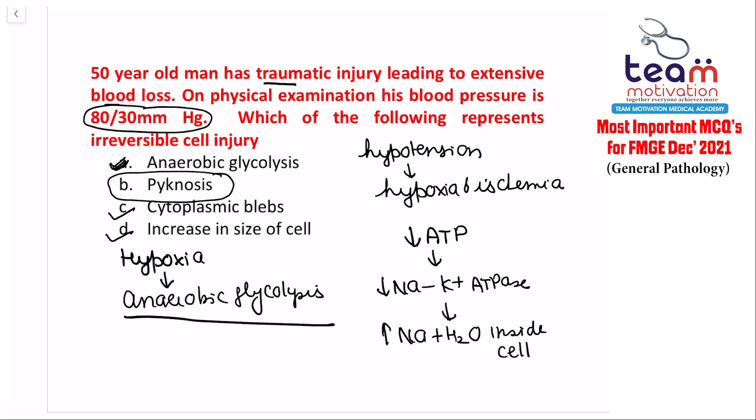Pyknosis is not a feature of reversible cell injury. Pyknosis can be seen in both apoptosis and necrosis, so it is a feature of irreversible cell injury. All the other features described belong to reversible cell injury. The answer to this question is pyknosis.